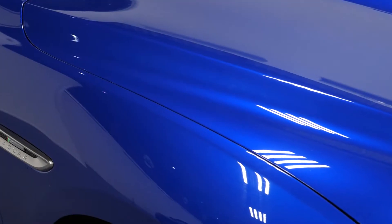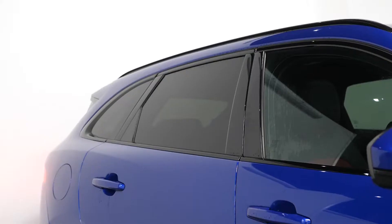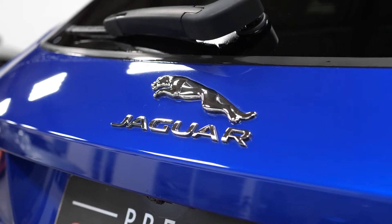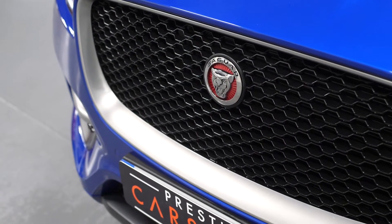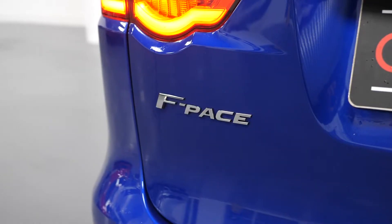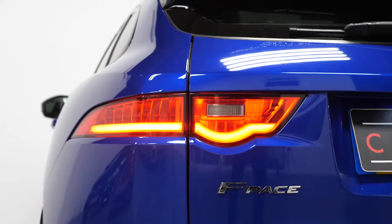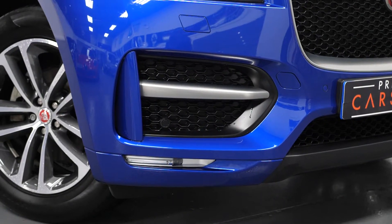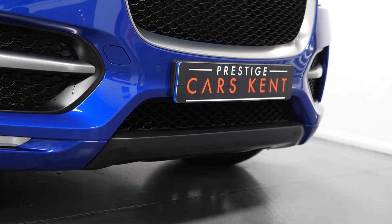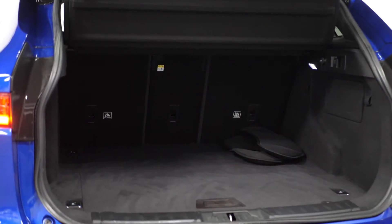Starting with the exterior, you have the optional Kasean blue metallic paintwork as your exterior paint finish. The vehicle comes with optional privacy glass for the rear windows, front and rear parking sensors with an optional reversing camera. The F-Pace R-Sport model comes as standard with LED taillights and LED daytime running lights with the bi-xenon lighting system. You get the R-Sport exterior body styling with unique front and rear bumpers including the satin silver trim inserts, 19-inch diamond turned alloy wheels, a powered folding tailgate, and 40-20-40 split folding rear seats.